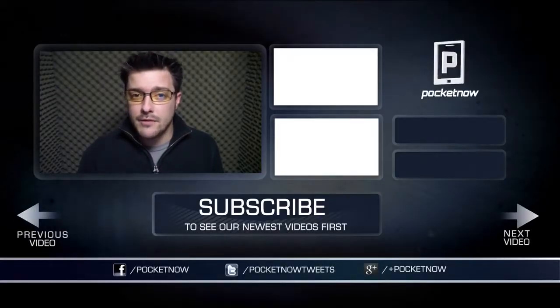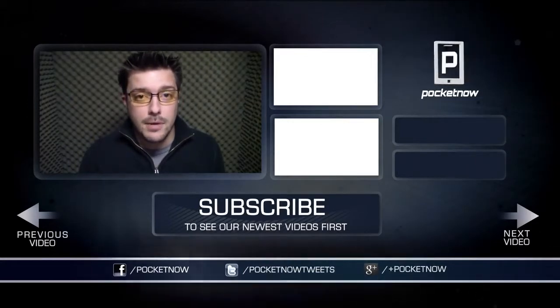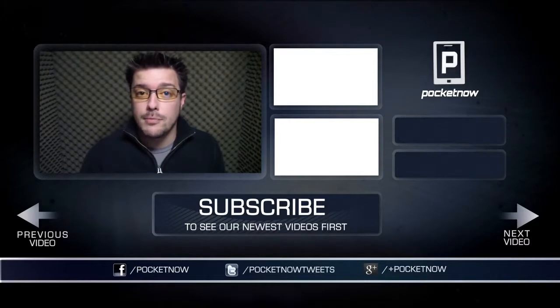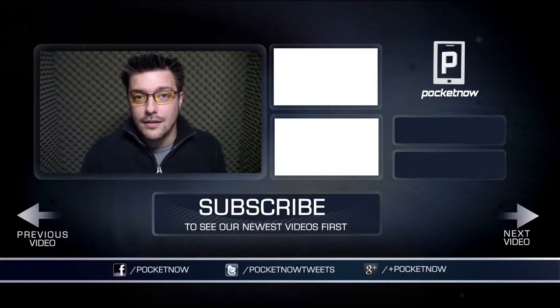Thank you, folks. That's going to do it for this episode of After the Buzz. Follow us via the links in the description below and check us out at pocketnow.com to see previous episodes of After the Buzz and to ensure you don't miss future episodes. Follow us on social media, throw us a like here if you liked the video, and thanks again for watching. We'll see you next time.